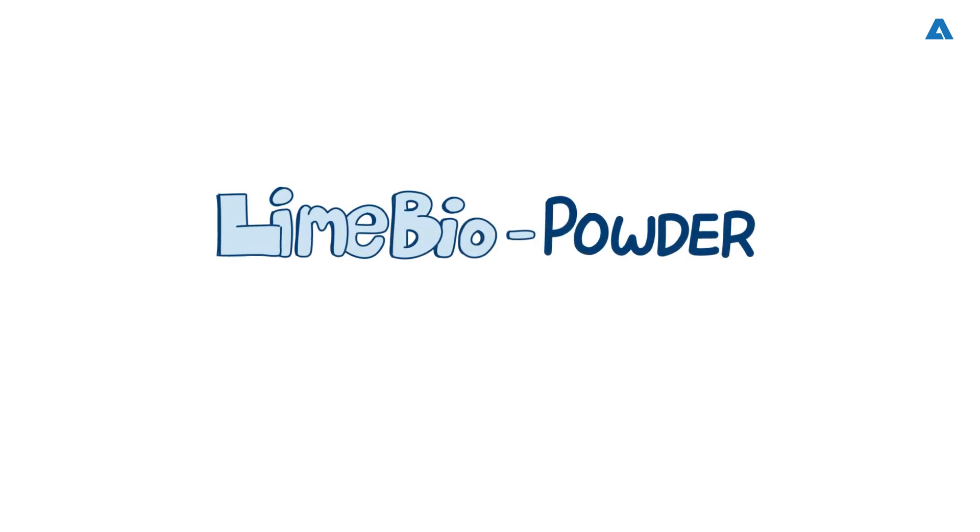Hello to all friends and fans of the pulp, paper and bioproducts industries. Welcome to our exciting Spectrum podcast, where we'll be talking to Andritz experts about the new and innovative lime biopowder system for replacing the use of fossil fuels in the lime kiln. I am Mark Rushton, and I will be your host.